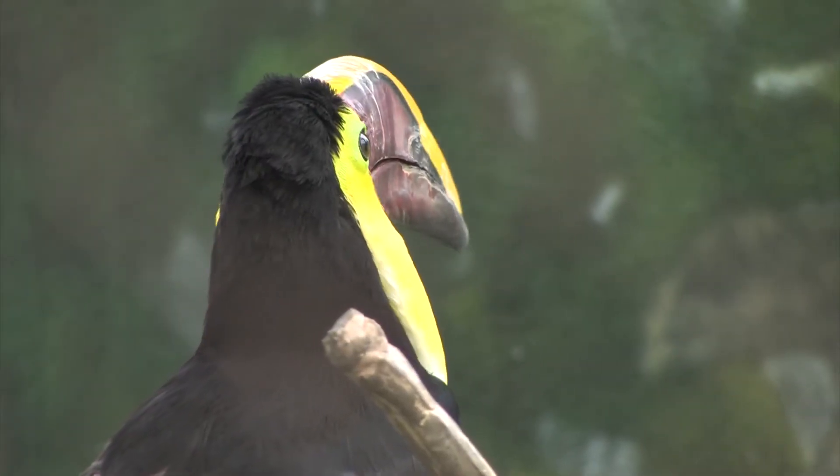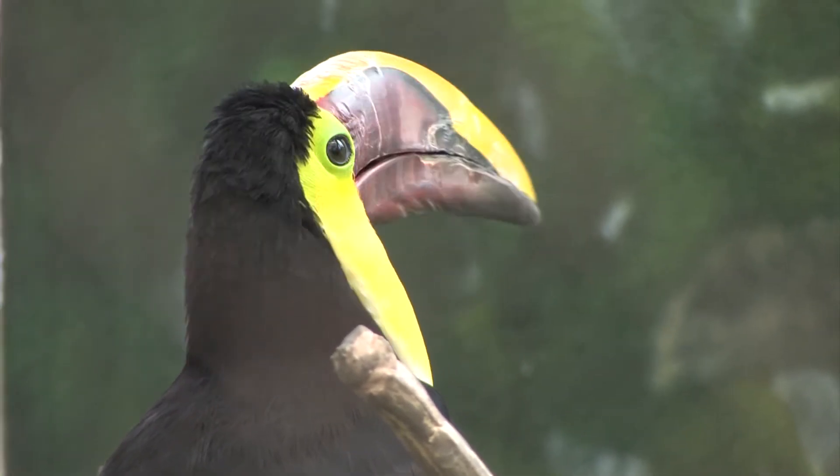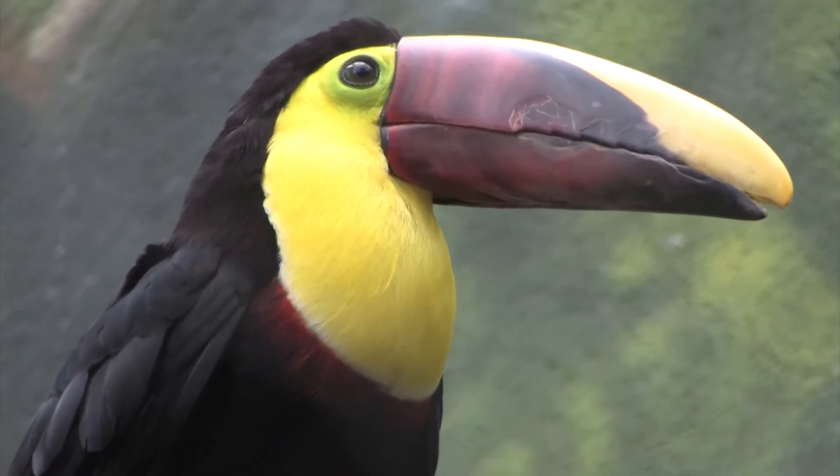Their bills are often used as weapons — they're very sharp. They can smack each other with them, which is interesting given the mating ritual of bill fencing, since that same behavior can also be used as aggression. So they do use their bills as defense as well.